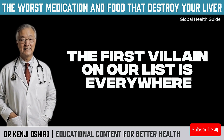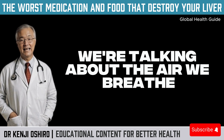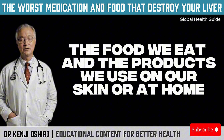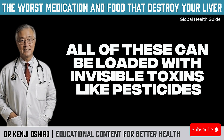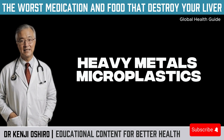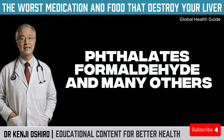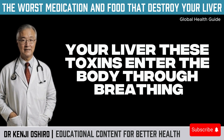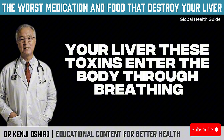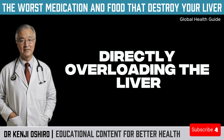The first villain on our list is everywhere: the environment around us. We're talking about the air we breathe, the water we drink, the food we eat, and the products we use on our skin or at home. All of these can be loaded with invisible toxins like pesticides, heavy metals, microplastics, phthalates, formaldehyde, and many others. And who has to process all of this? Your liver. These toxins enter the body through breathing, ingestion, or skin absorption, directly overloading the liver.